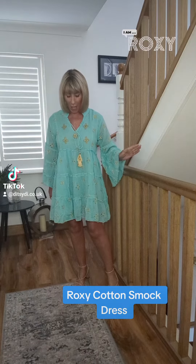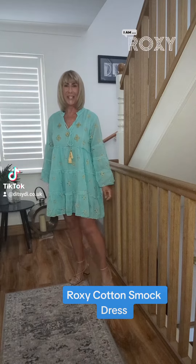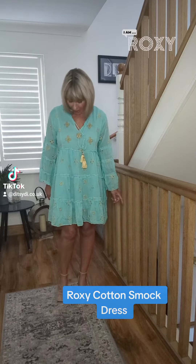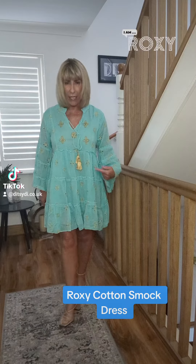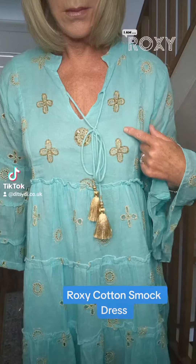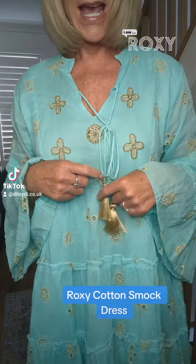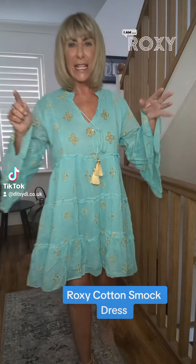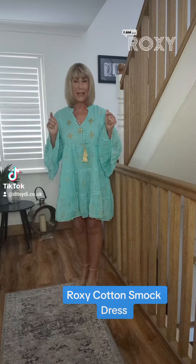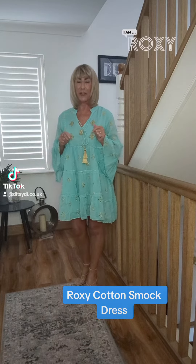I don't want to see him again. And we've got our new Roxy smock dress for you today. She's just arrived. She's a lovely cotton turquoise blue with the most gorgeous gold embroidery, with the v-neck and the tassel ties and the flare sleeves. She would look marvellous on the beach, but as I always say, you could throw on the heels and you're good to go for a night out.